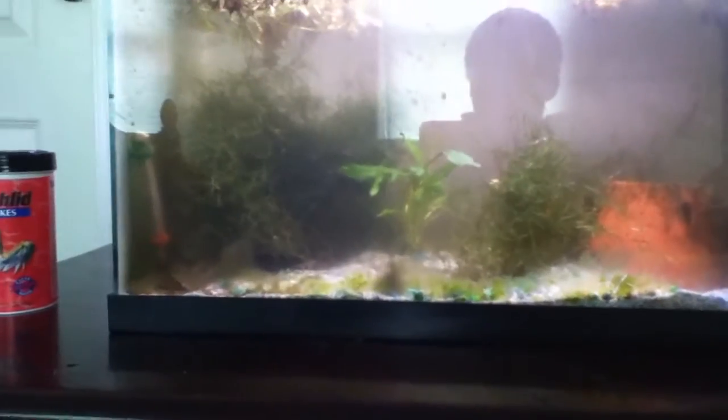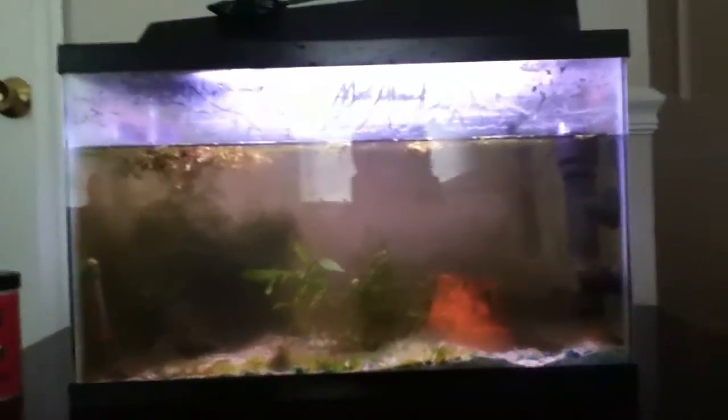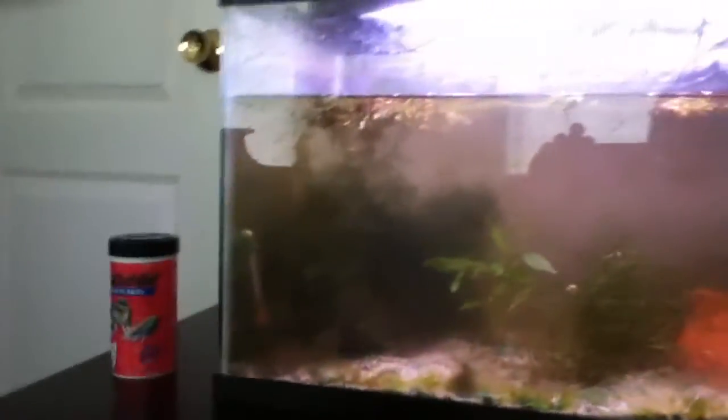My pair of kribs that used to be up here weren't breeding for me, so I put them downstairs in a tank where I used to have cockatoo cichlids. They love to just sleep in the java moss because apparently it's a nice hiding place for them. That pot — they love it. You can cut a little hole out of a crock, flip it upside down.